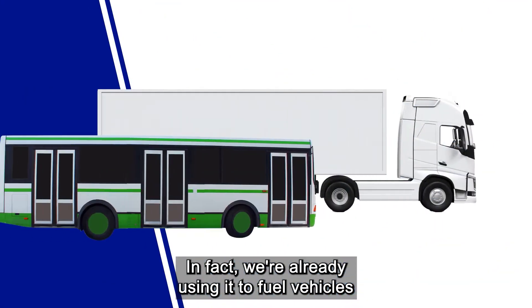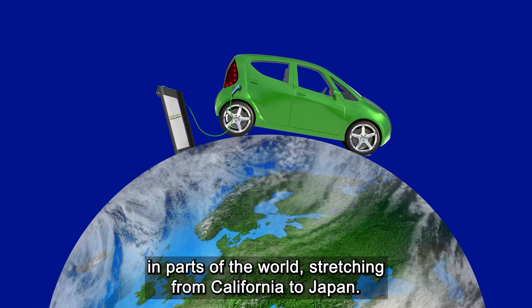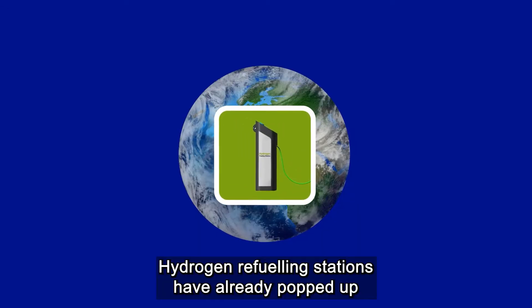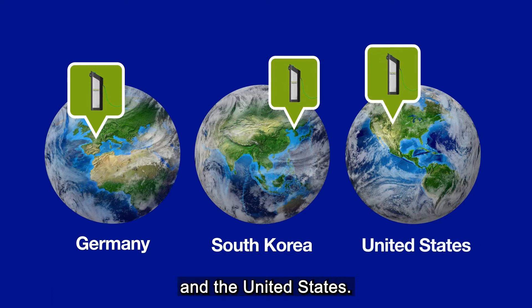In fact, we're already using it to fuel vehicles in parts of the world, stretching from California to Japan. Hydrogen refuelling stations have already popped up in countries like Germany, South Korea and the United States.